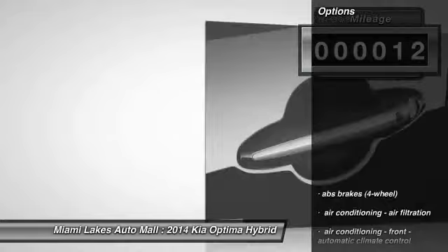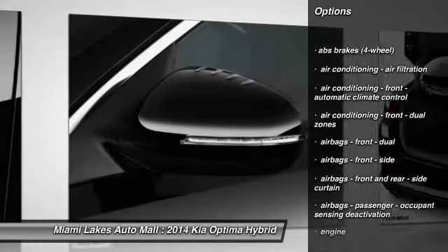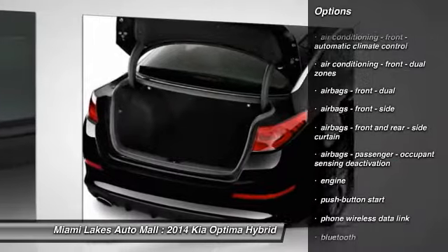Here are some of this vehicle's great options: traction control, stability control, power steering, floor mats, cruise control, anti-theft security system, Bluetooth, clock, fog lights, and trip computer.